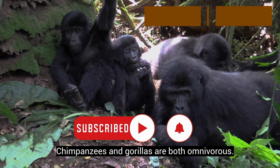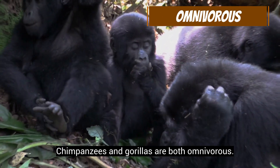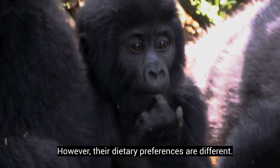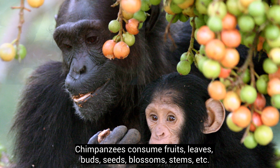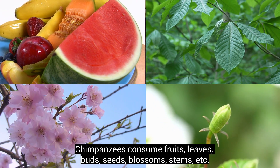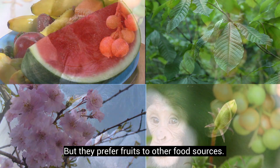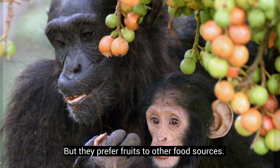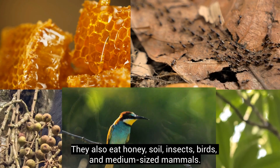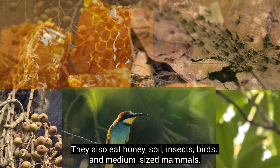Chimpanzees and gorillas are both omnivorous. However, their dietary preferences are different. Chimpanzees consume fruits, leaves, buds, seeds, blossoms, stems, etc., but they prefer fruits to other food sources. They also eat honey, soil, insects, birds, and medium-sized mammals.